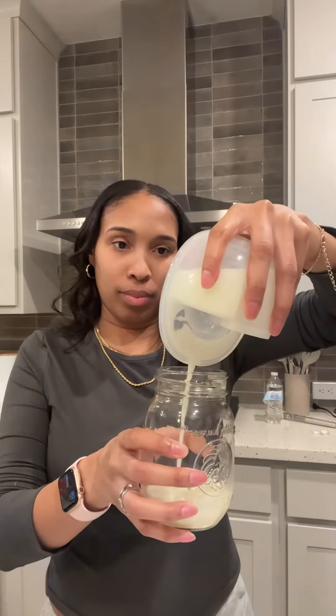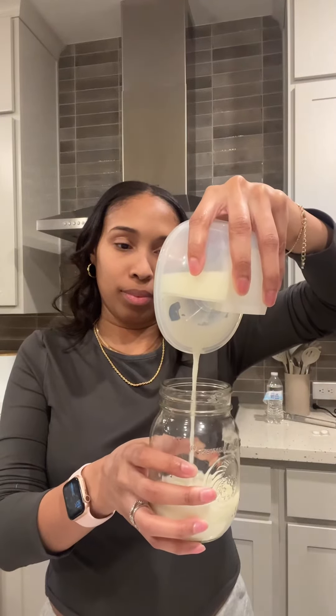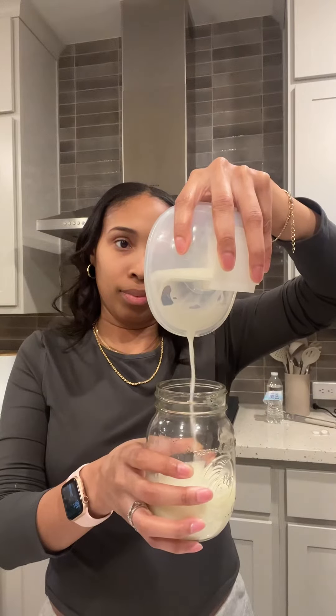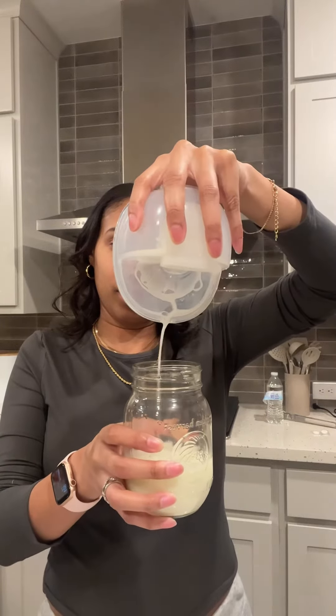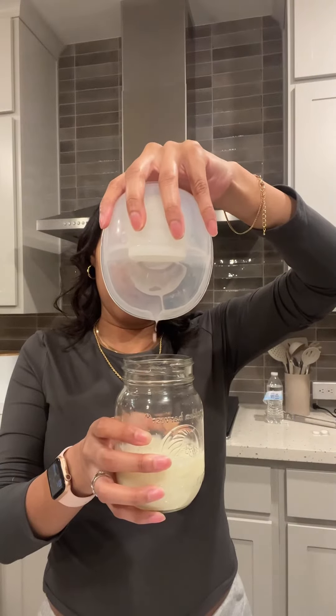Looking back, if I was more educated on supply and demand and had the right support, I for sure would have been able to feed my twins solely off breast milk. Not that combo feeding isn't good — it just wouldn't have been my first choice. But I felt like I didn't have many other options because I hated being stuck to the wall pump and not many people around me were breastfeeding at the time.